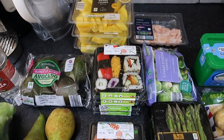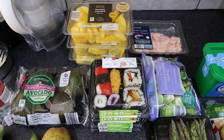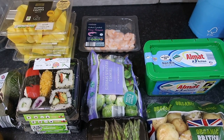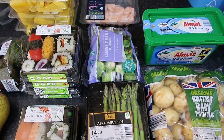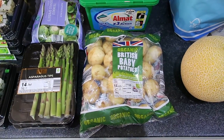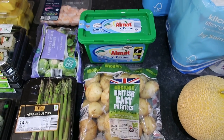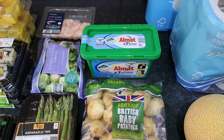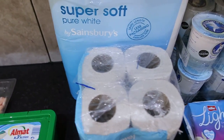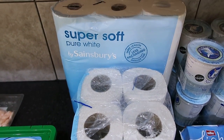We've got three punnets of mango chunks, a pack of cooked and peeled king prawns, Brussels sprouts, two asparagus tips, organic British baby potatoes, and some laundry liquid capsules. Moving on to Sainsbury's, we bought nine toilet rolls and four kitchen rolls.